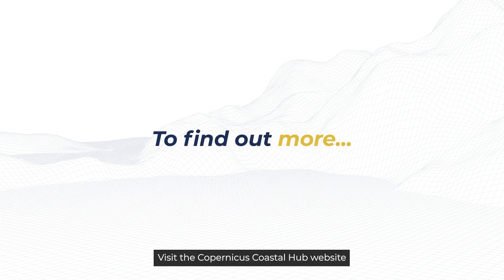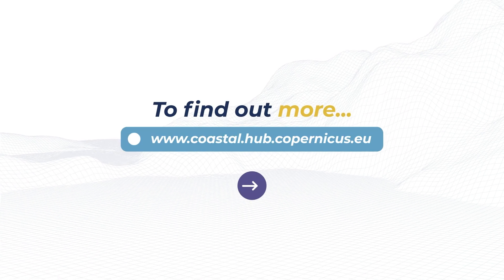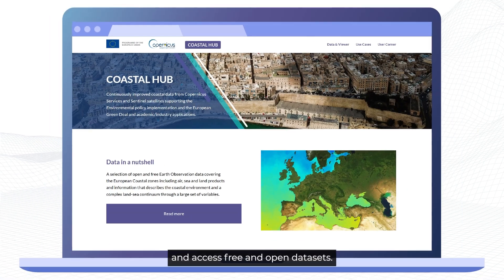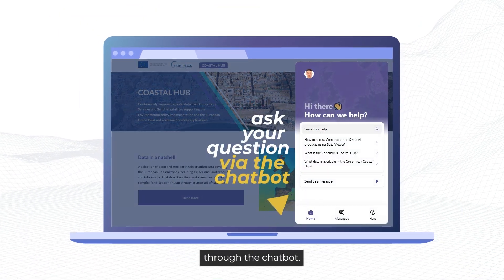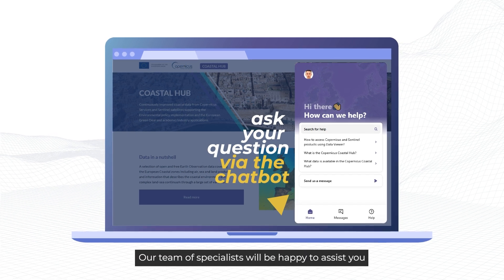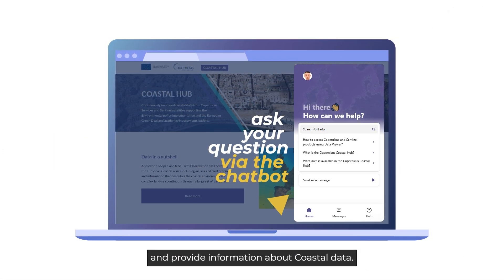Visit the Copernicus Coastal Hub website at coastal.hub.copernicus.eu and access the free and open datasets. You are welcome to ask your questions through the chatbot. Our team of specialists will be happy to assist you and provide information about coastal data.